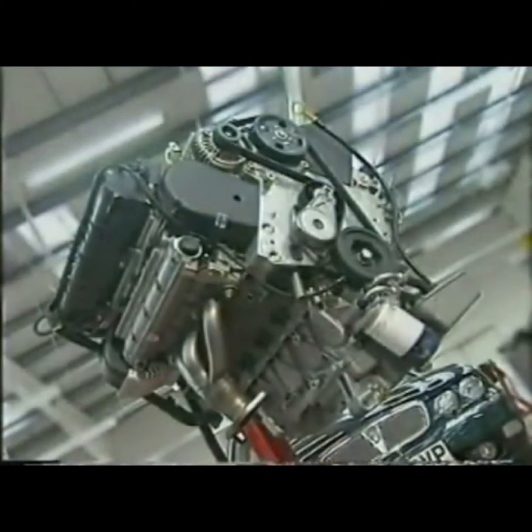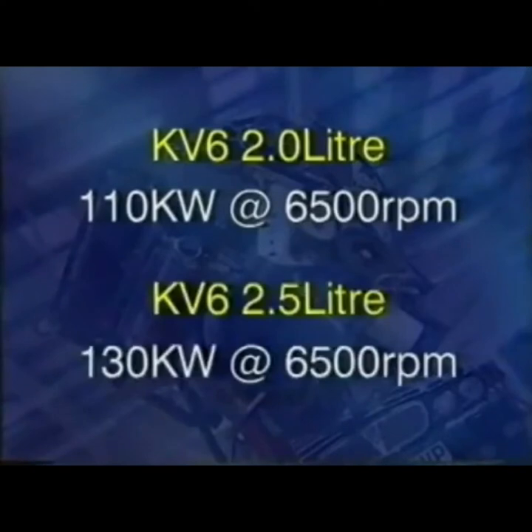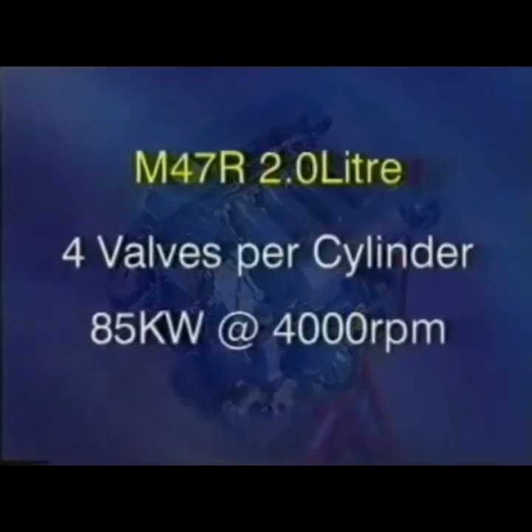The two other petrol engines are both derivatives of the KV6. One has a capacity of two litres, developing 110 kilowatts at 6500 RPM, and the other has a capacity of 2.5 litres and produces 130 kilowatts at 6500 RPM. The diesel engine is known as the M47R. It's a two-litre, four-cylinder engine with four valves per cylinder. This engine uses the revolutionary Bosch common rail direct injection system and develops 85 kilowatts of power at 4000 RPM.